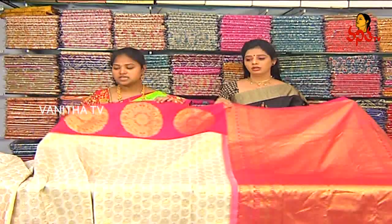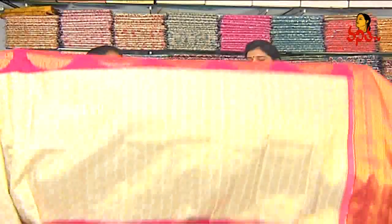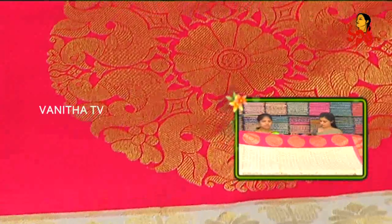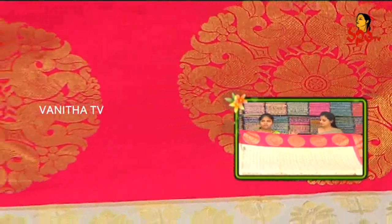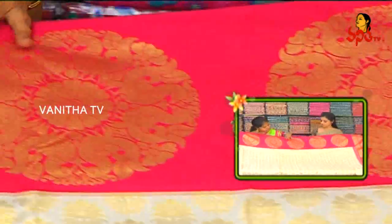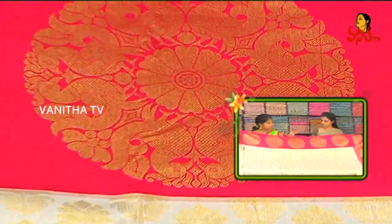One meter. We have to use cream and pink color. This pink color is plain, and we have to use a big peacock with a circle design.